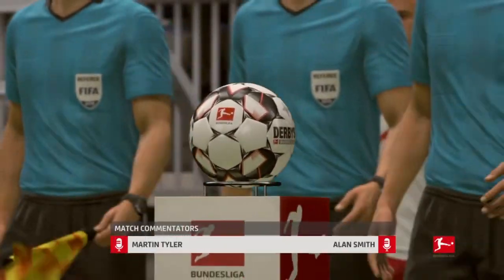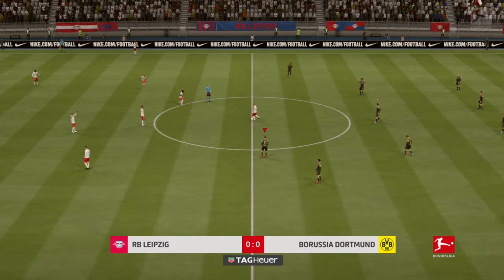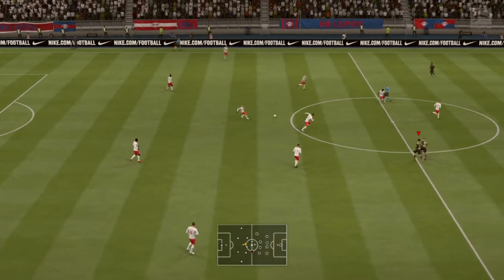It is time for the match. Martin Tyler here to describe it for you with my good friend Alan Smith. Yeah, hi there Martin. Walking into the ground today, I just got that feeling it's going to be a really good afternoon.